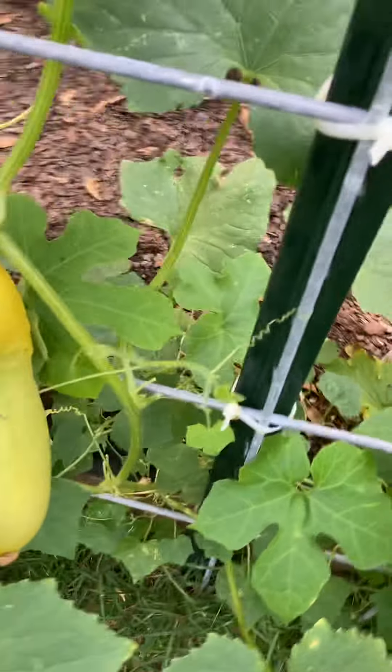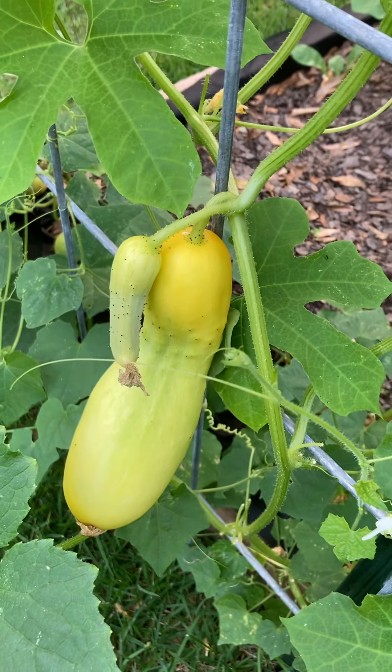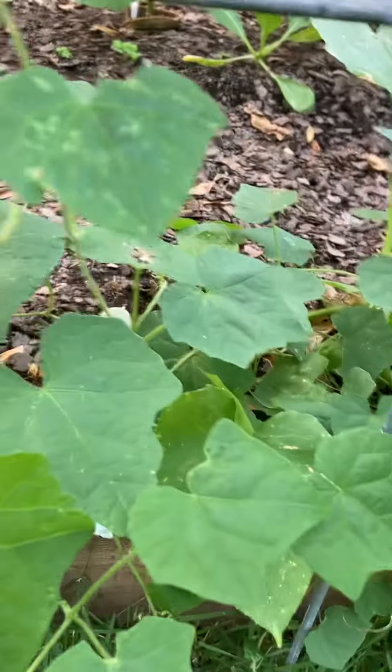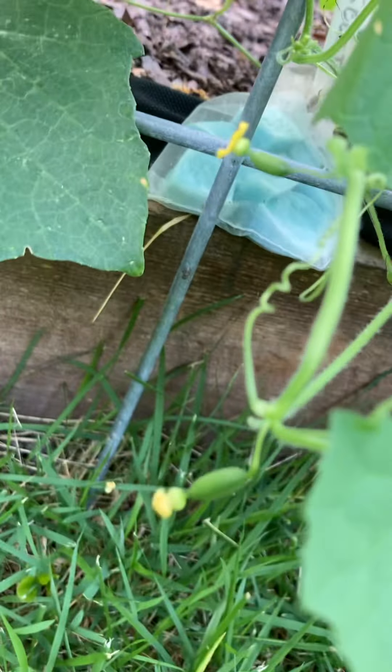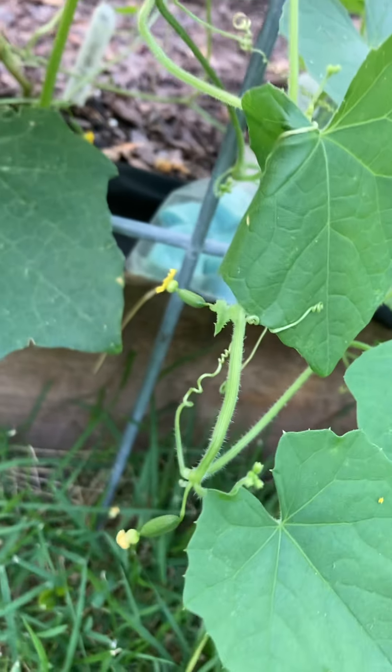And this cucumber is supposed to turn bright yellow. It's really big. And these are mouse melon flowers — they make a mini watermelon about an inch long.